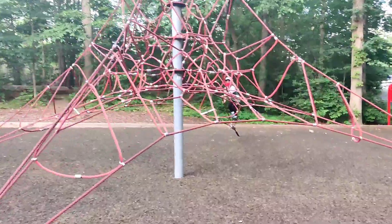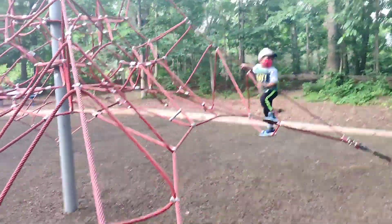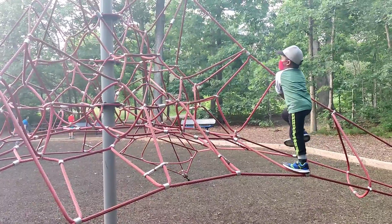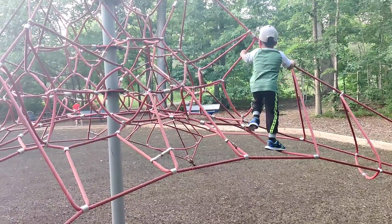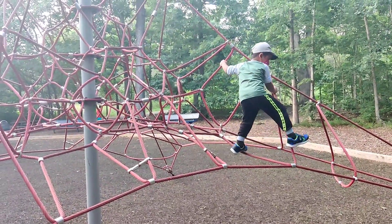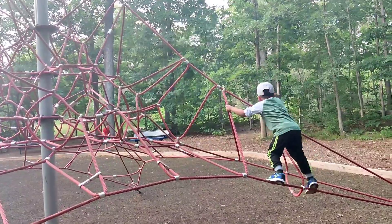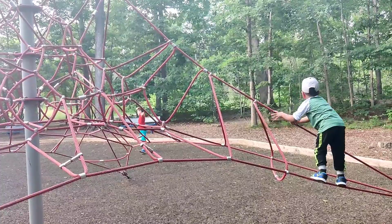Here we have a rope climber and it is very strong. Kids are extremely having fun going up the ladders and going down the different kinds of slides. These are all the cool things we have in the play area of this park.